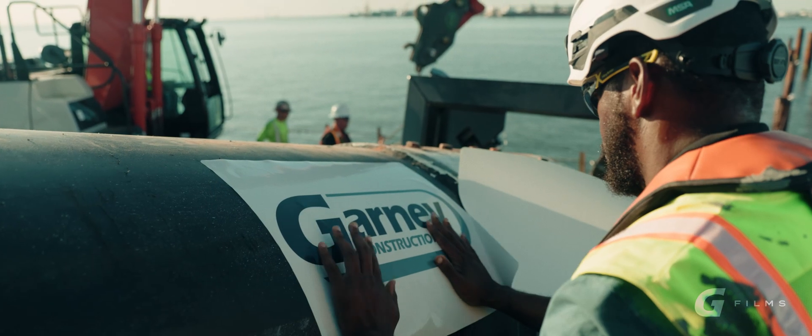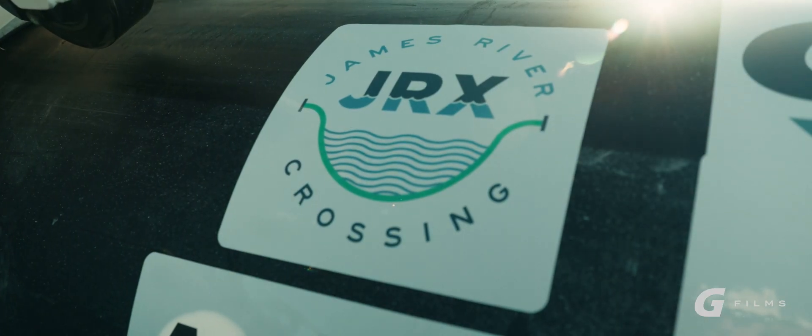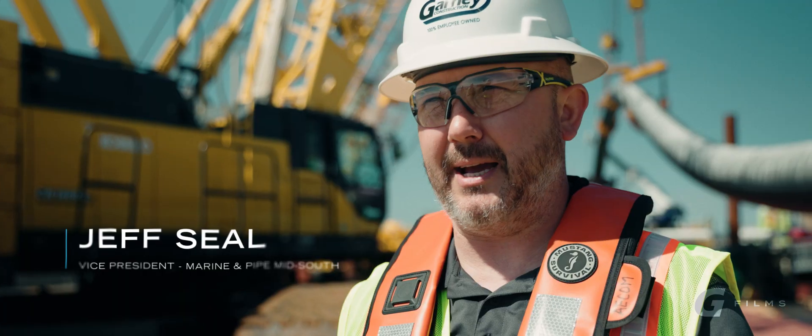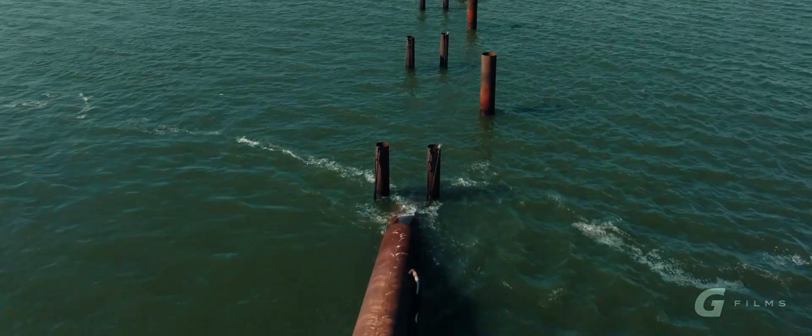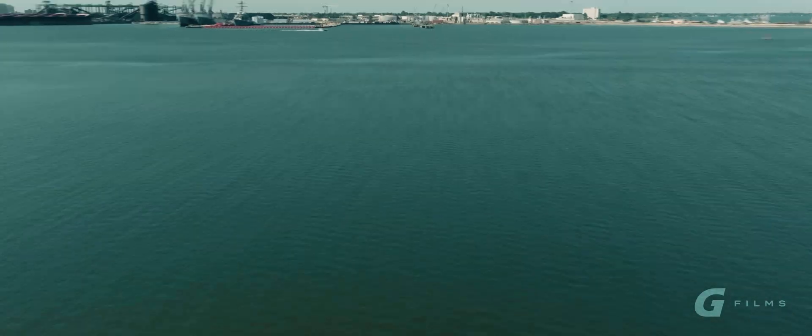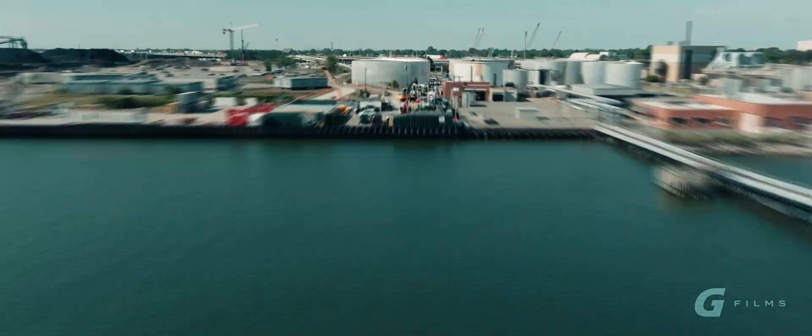We're out here on the James River getting ready to do the pullback on our world record directional drill underneath the James River. Hopefully we're going to start pulling that pipe in the next couple of hours, and we'll be here all night. That pipe is going to pull all the way underneath the James River to the drill rig on land that you see behind us.